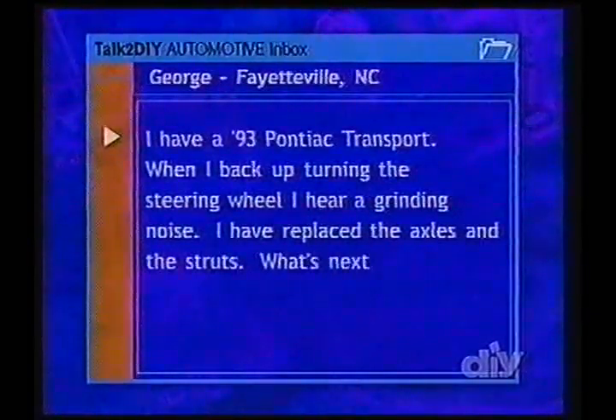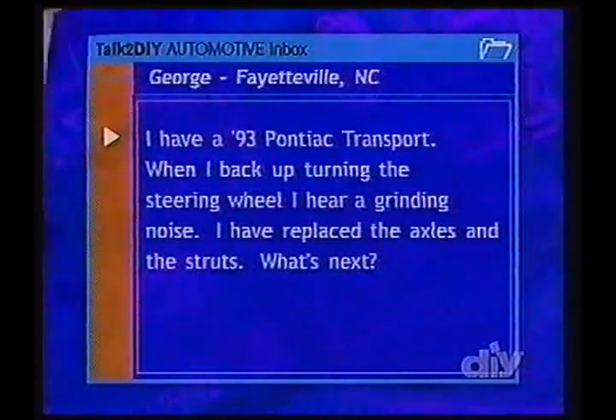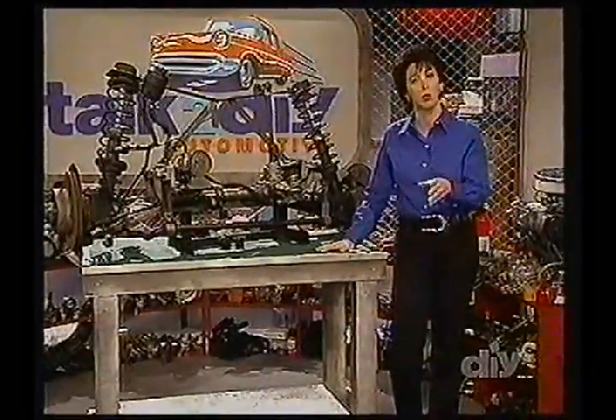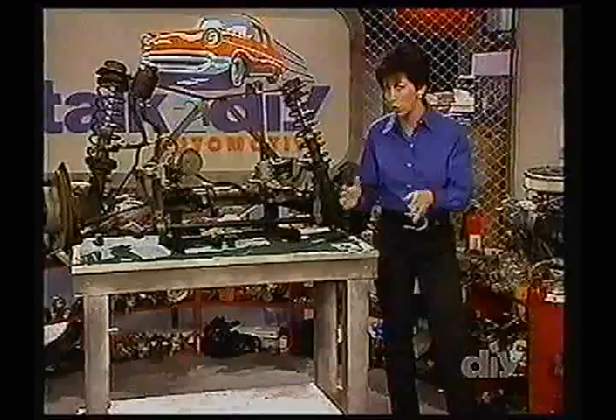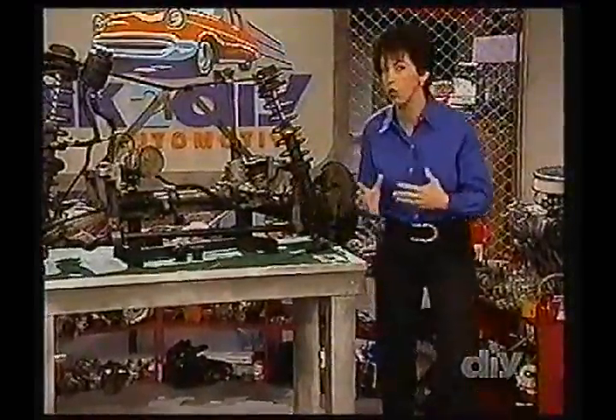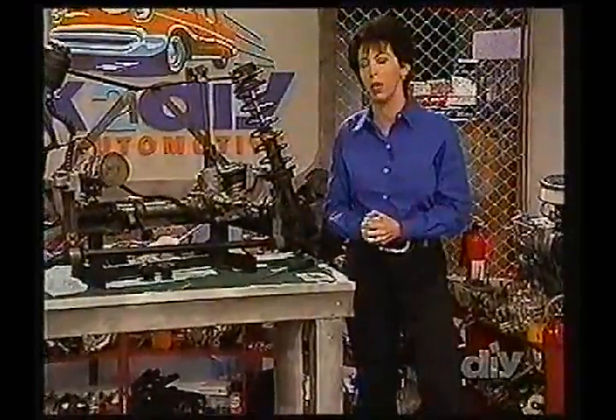I have replaced the axles and the struts. What's next? All right, George. You had us a little stumped at first, so we had to break it down, just like you would have to break it down. If you have a noise that only occurs when you're backing up and you're turning the steering wheel, but doesn't occur when you're going forward, you've replaced all these components — what could it be?